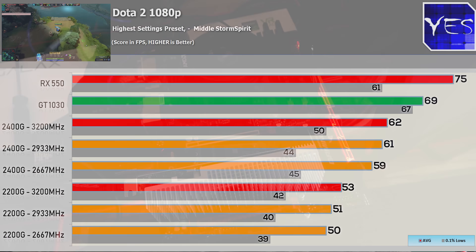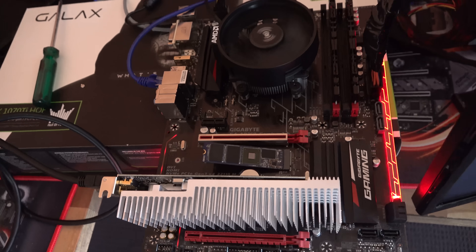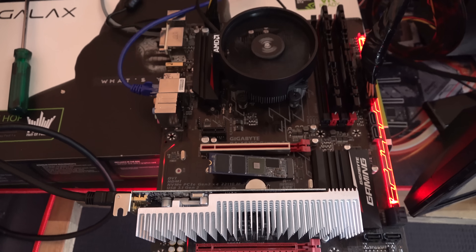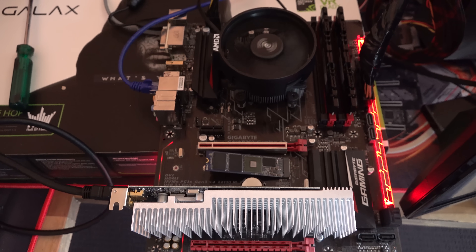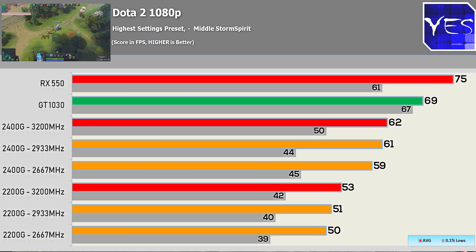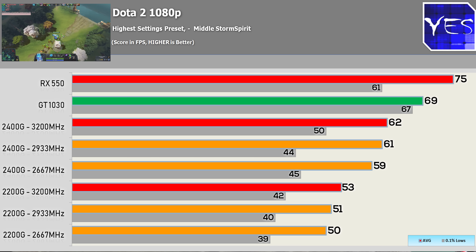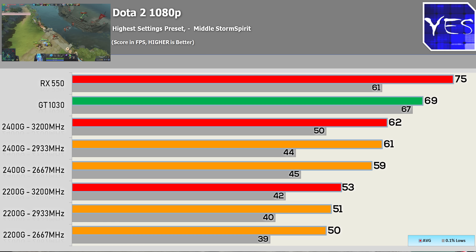With the GT 1030 and the RX 550, I tested those on the Ryzen 3 1200 with the exact same memory I tested on the APU solution. This is, I believe, the most real-world close comparison you'll get to the APUs, because we're using a similar CPU clocked to 3.5 GHz, and also in terms of value, you're coming pretty close to the APUs.